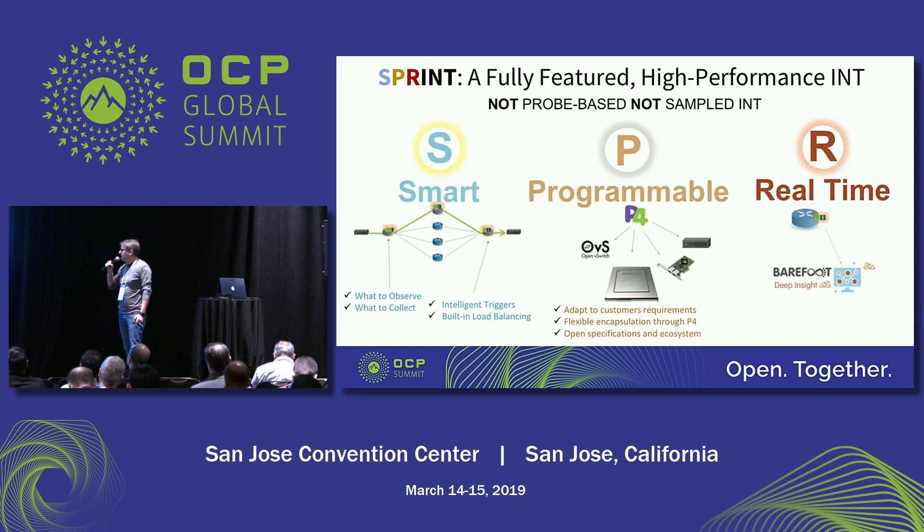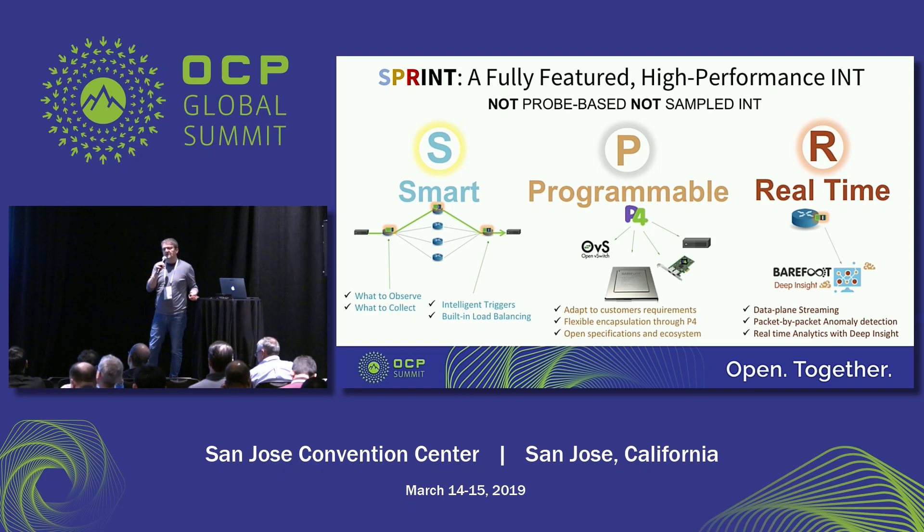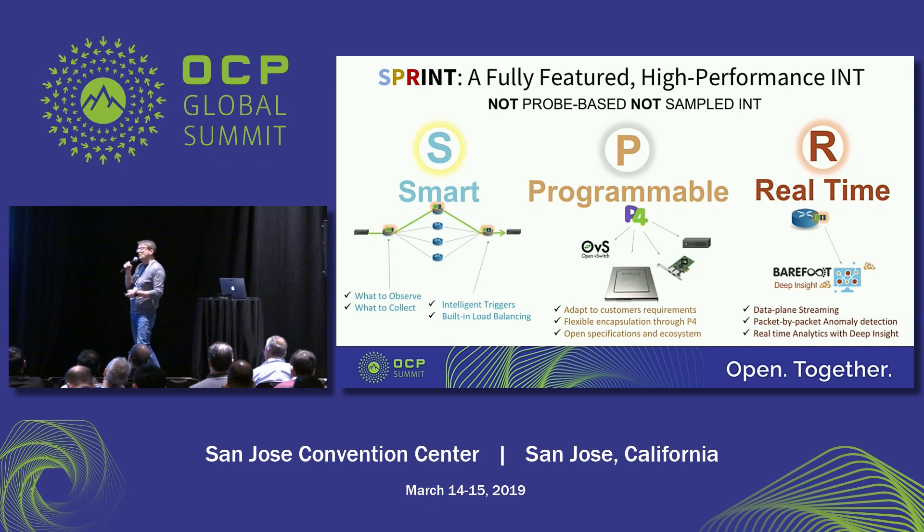With that, we built a solution we call SPRINT — Smart Programmable Real-Time INT. With 'smart,' we mean giving you the ability to use watch lists to adapt telemetry to the use case, plus the change detector ability to have intelligent triggers, and also load balancing of reports for different flows across different appliances. 'Programmable' is another key aspect — we have an implementation in P4, and thanks to that open implementation, we have ported this to other platforms with different types of appliances, even virtual switch appliances. You can extend the telemetry across multiple platforms thanks to P4.